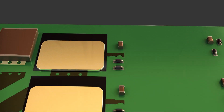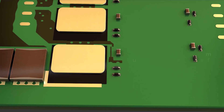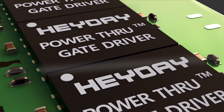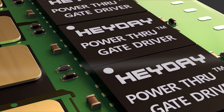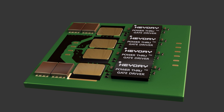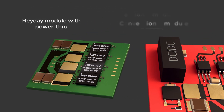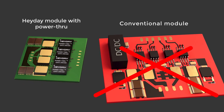Introducing the next revolution in power module design — compact, powerful, and fully integrated isolated gate drivers from Heyday. With revolutionary power-through technology, they transform complex and bulky power modules into compact, simple, high-performance assets.